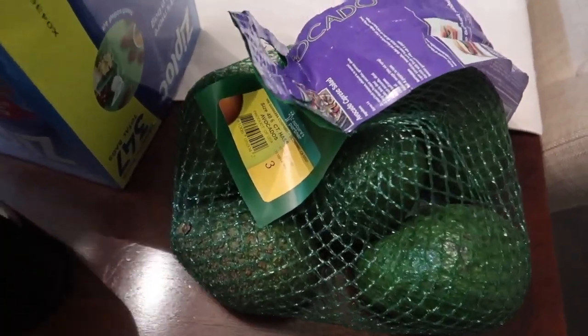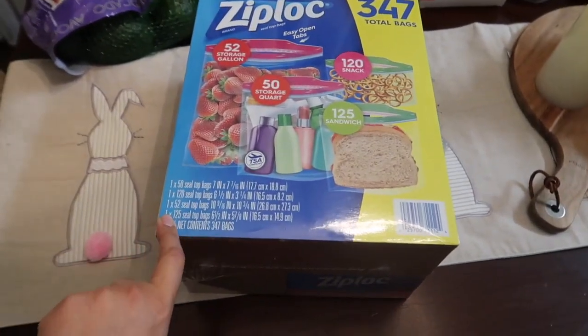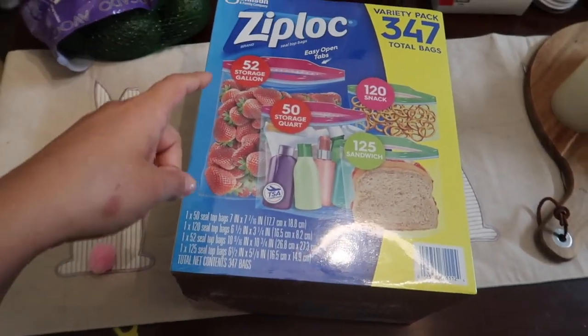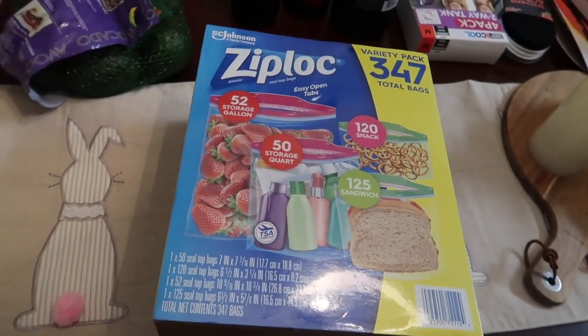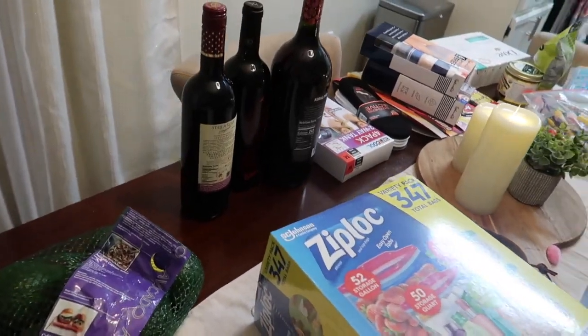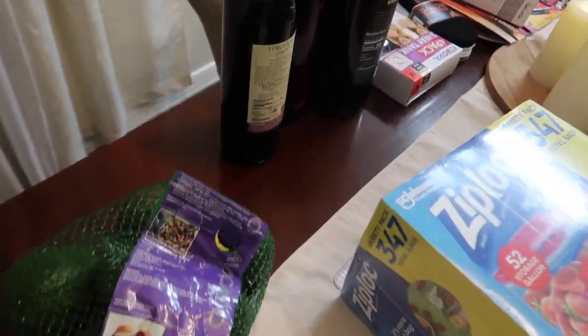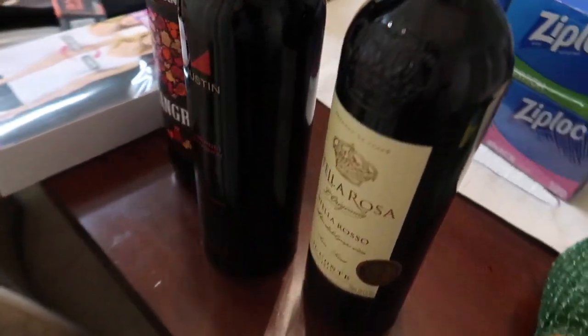I picked these up because we needed them — this one is perfect for us because it has the storage gallon, the storage quart, the sandwich, and the snack size. We also ended up picking up some toilet paper because we got lucky — they had just put it out when we got there. And we picked up some waters as well.